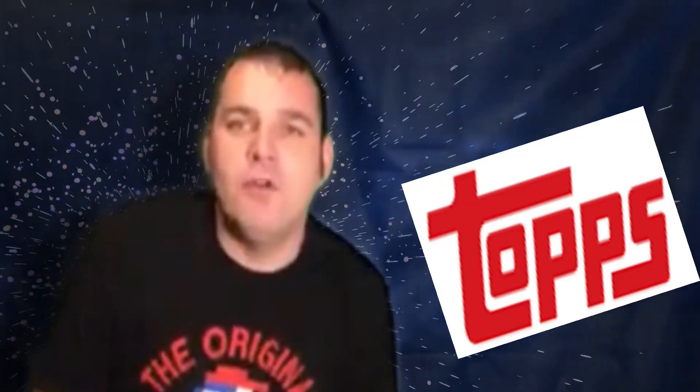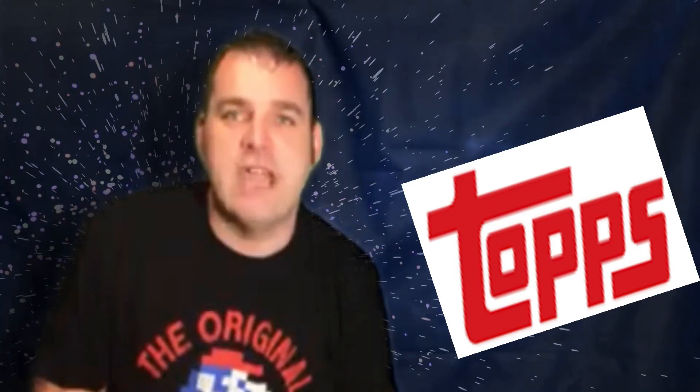Can you guys believe it went from that long to this long? They're still making those garbage pail stickers to this day. Can you believe that? It's unbelievable. Topps, thank you for the wonderful garbage pail stickers that you guys have created. And all the creators that drew the garbage pail stickers, you guys are freaking awesome.